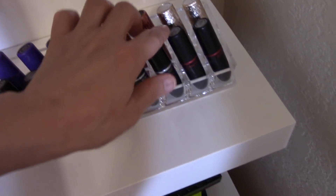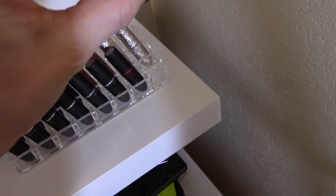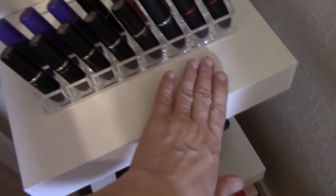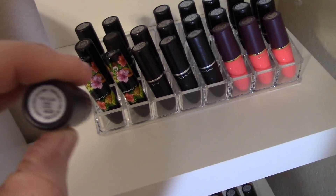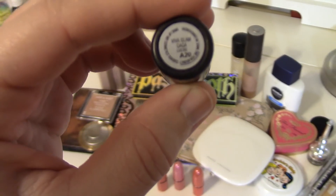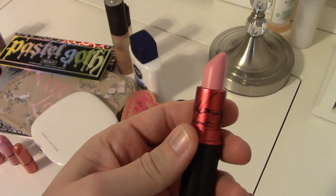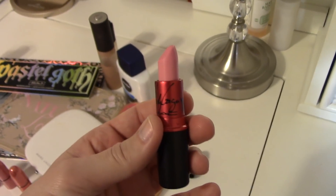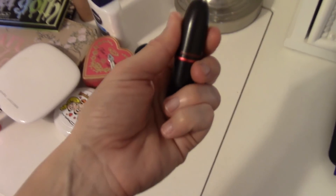Coming over to the corner — that's Viva Glam Miley Cyrus, that's Ariana Grande. Has it ever happened to you that the one thing you want to use is the one thing you cannot find? That happens to me so often and it's so frustrating. Okay, here's Viva Glam Gaga — I found it! This is probably one of my favorite lipstick shades of all time. This is actually a second tube because I went through the first one and loved it so much that I bought a backup. I may have to look one up on eBay because when this one goes away I will be so sad.